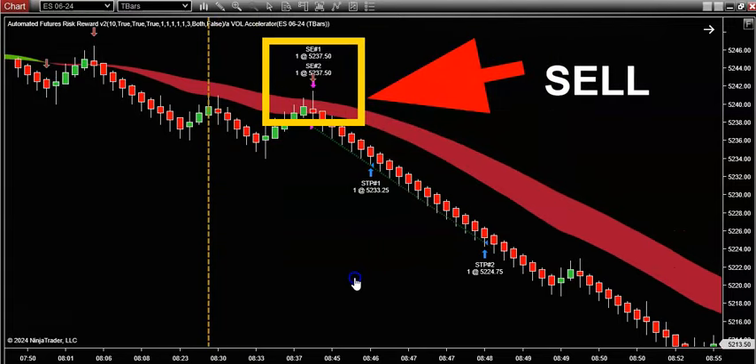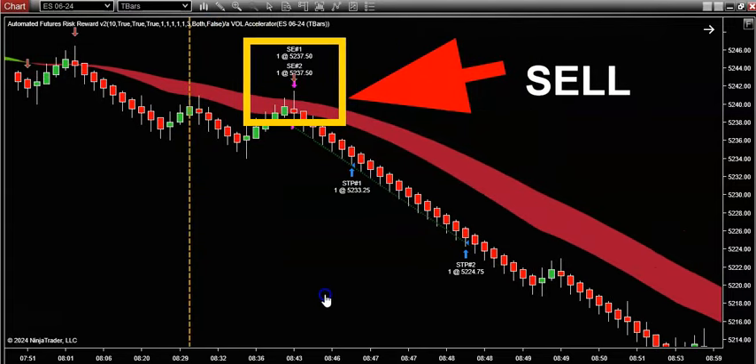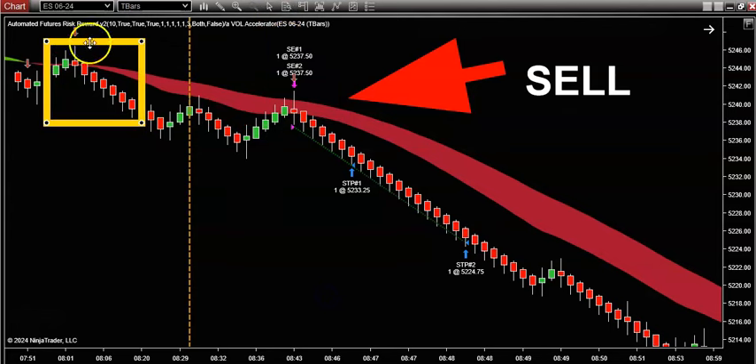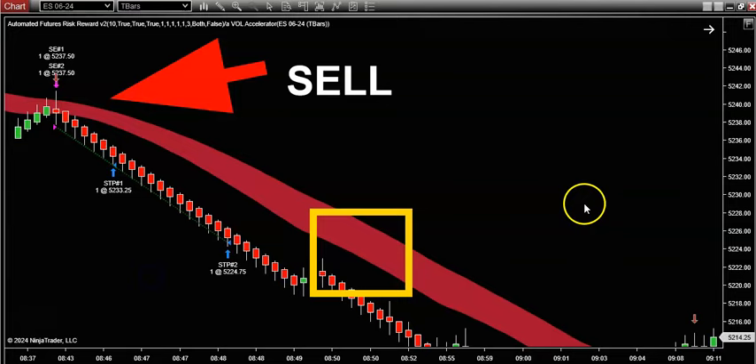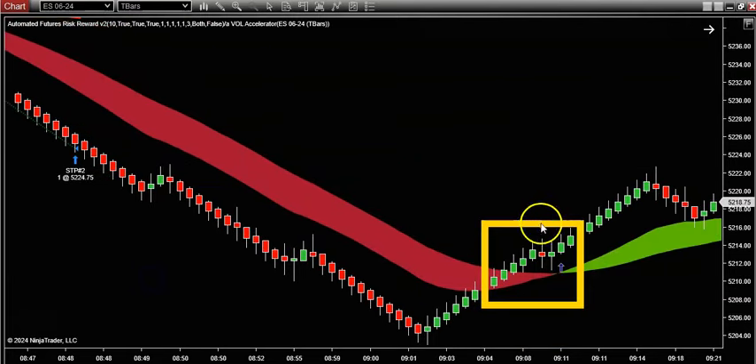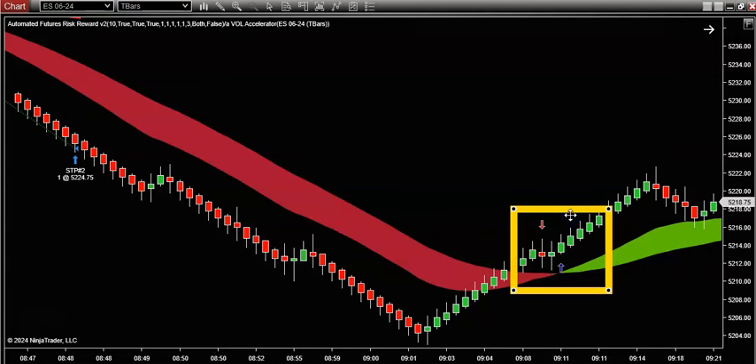Overlaid on top of the chart is our proprietary volume indicator — a green and red color band. This thing does a phenomenal job of nailing the trend. When it's red, we look to sell it. And later on today I'm going to show you where it turned green — when it turns green, it's time to either close your short or maybe think about opening up a long.